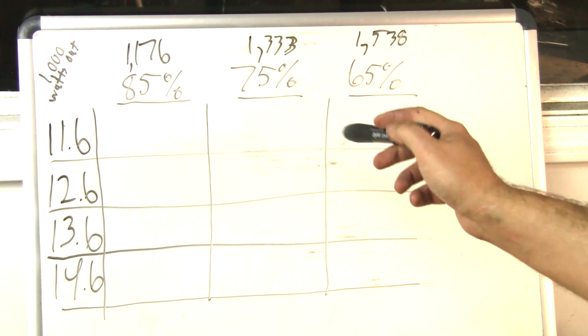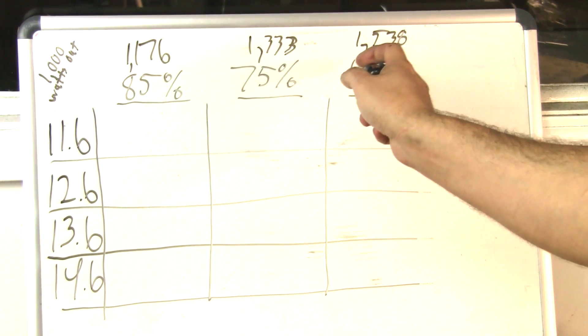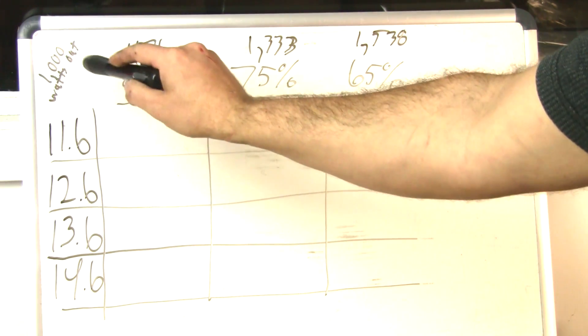You can tell there's a large difference — about 350 watts difference between 85% and 65% efficiency just to make that same 1,000 watts of output.